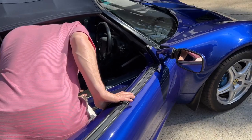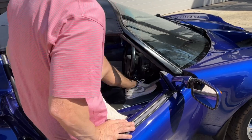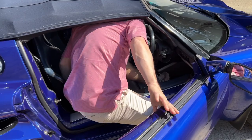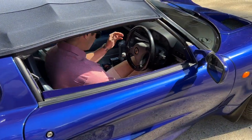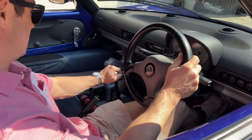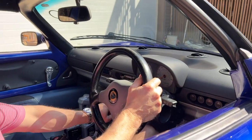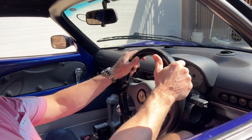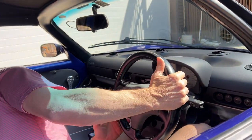Come on, get in! It's a lot easier with the top off. The seat adjusts - yeah. And the windows - old-fashioned crank windows. Nice.